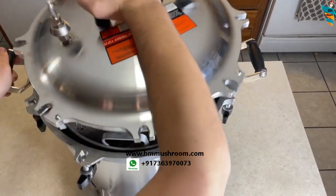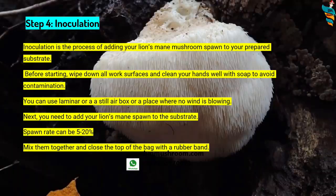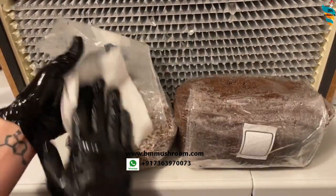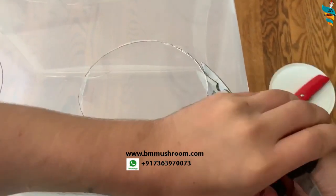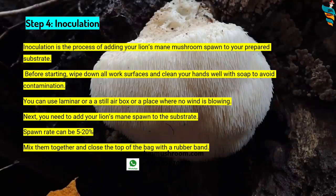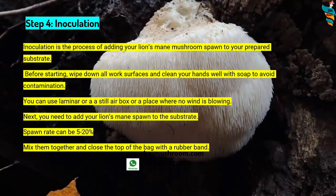Step 4 is inoculation — the process of adding your lion's mane spawn to the prepared substrate. Before starting, wipe down all work surfaces and clean your hands well with soap or alcohol to avoid contamination. You can use laminar airflow, or design a still air box (instructions at bmmushroom.com), or simply sit in a room with no wind and clean air. Add spawn at 5% to 20% of the weight of the wet substrate — the more spawn you add up to the 20% limit, the faster the growth. Mix substrate and spawn together, then close the top of the bag with a rubber band.